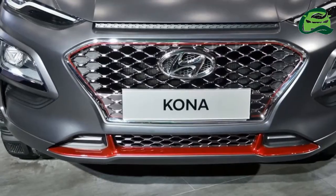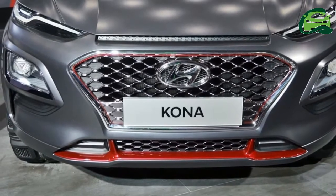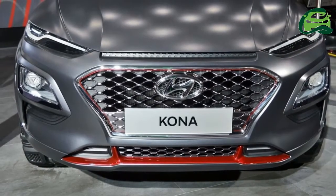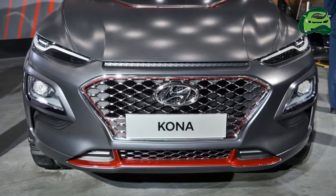The specially designed wheels are shod with 716mm off-road tires. With a width of 1,840mm, the Kona Iron Man edition is 40mm wider than the actual model.